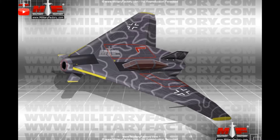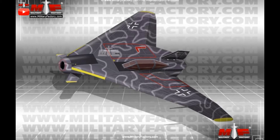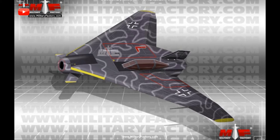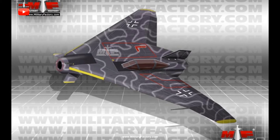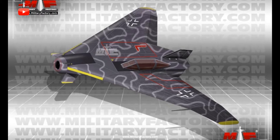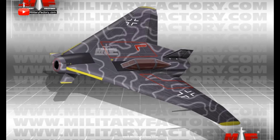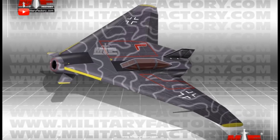For the BVE-607, Project 607 design study, he elected for a flying wing approach based around a turbojet-powered delta-wing airframe. The engine was to be two Heinkel HeS 011 turbojets developing 2,866 pounds of thrust each.